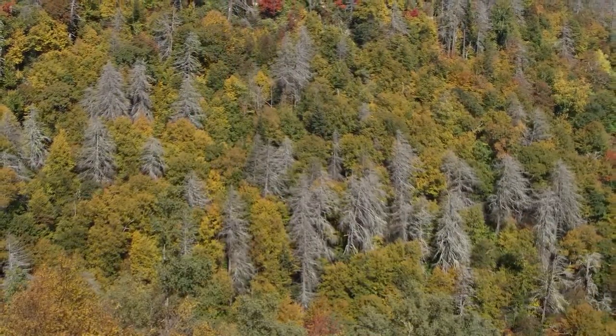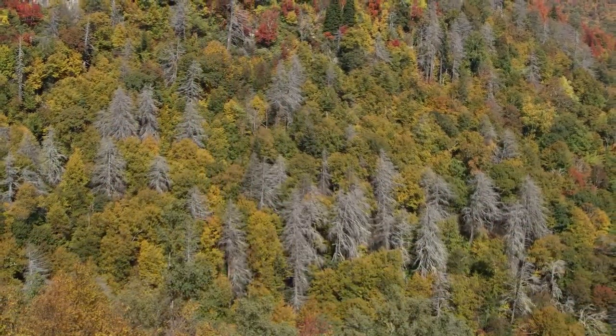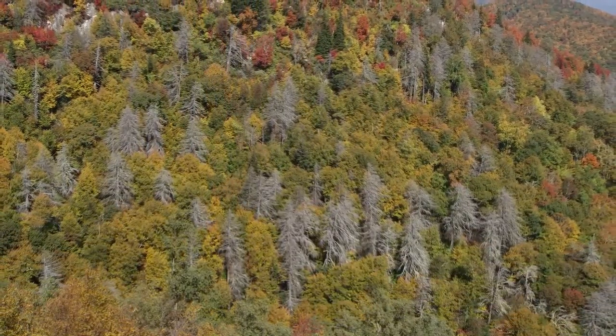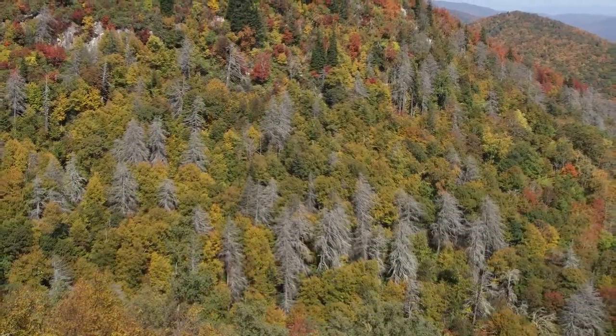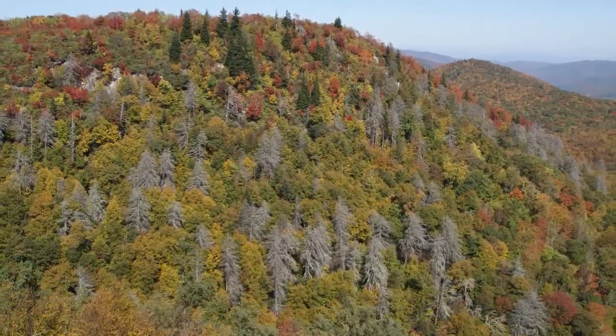The avalanche of Hemlock Woolly Adelgid when it hit our area was just incredible — it was overwhelming. Any hemlock that wasn't treated quickly became infested, and within a matter of three to four years was dead. If you go through some of our national forests where they weren't treated, there are so many dead trees. And these hemlocks can be hundreds and hundreds of years old — they lived that long. These bugs can come in and take them out in just a few years. They evolved without this pest, so when this pest arrived they had no defense against it, and it basically ran wild and pretty well decimated the hemlock population.